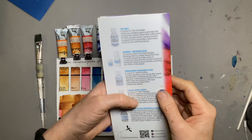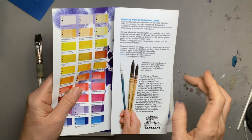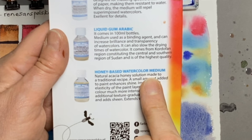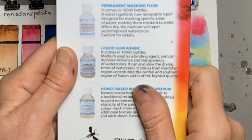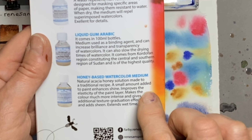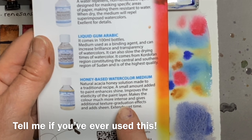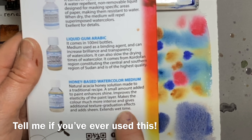While those are finishing drying, Renaissance also make a whole range of brushes, which I can't comment on, but what I was interested in is they make a honey-based watercolour medium — a natural honey solution made to a traditional recipe. A small amount enhances shine and improves elasticity of the paint, and it intensifies colour and gives additional texture and gradation effects. That would be fun to try!